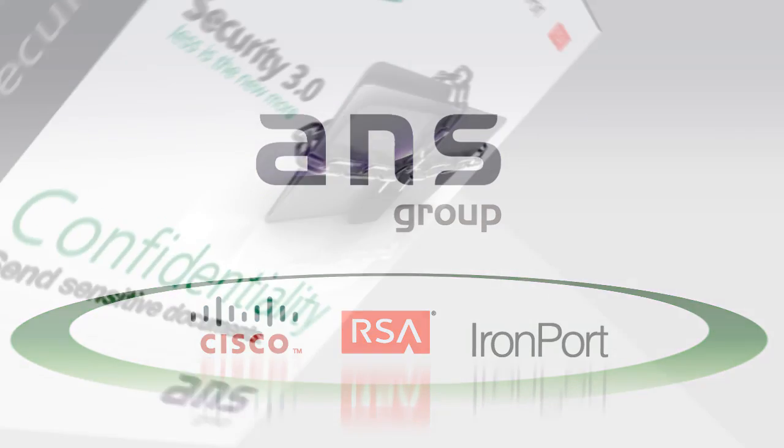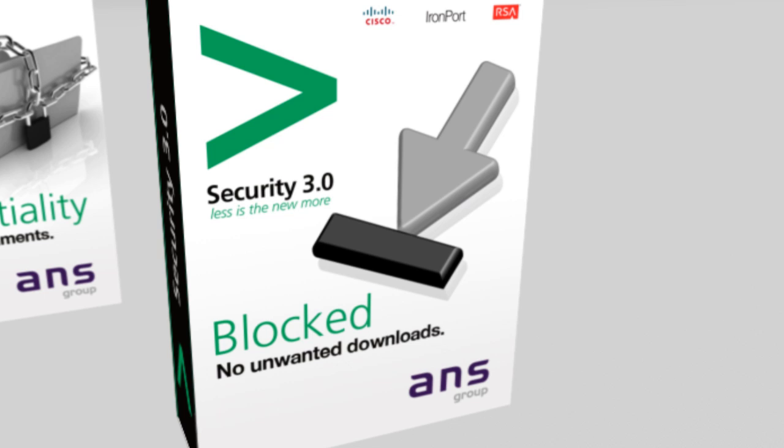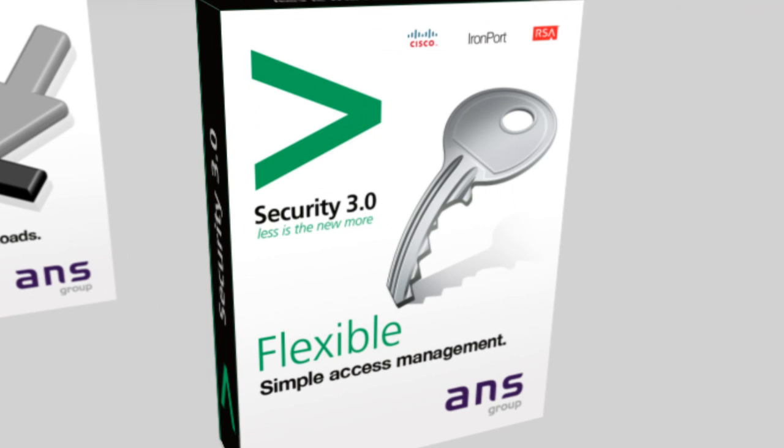Security 3.0 will allow you to send sensitive documents with the complete knowledge of confidentiality. Block unwanted downloading of files from any web or social networking site on any device, at any location. Simplify management for easier, flexible access, whatever the environment, and ensure it's secure wherever you are.